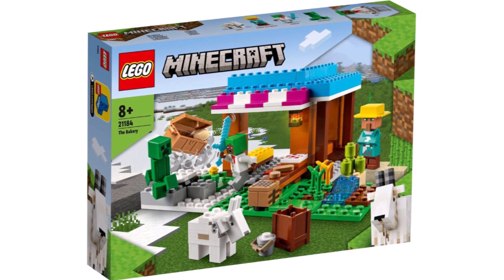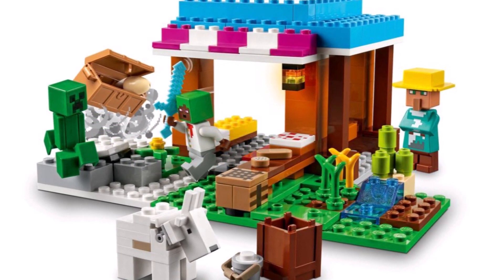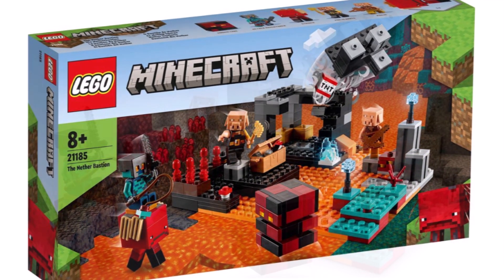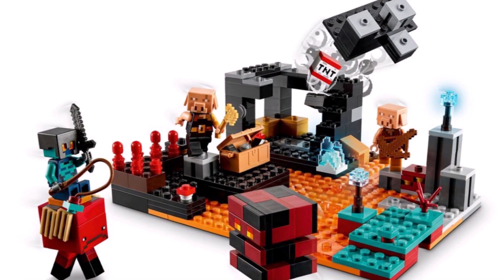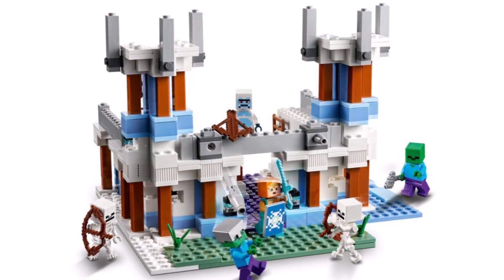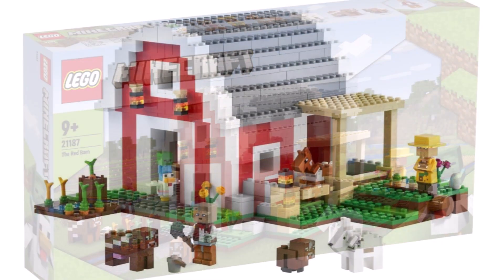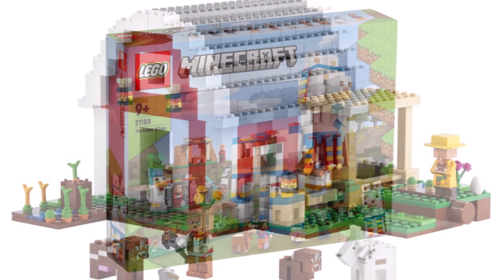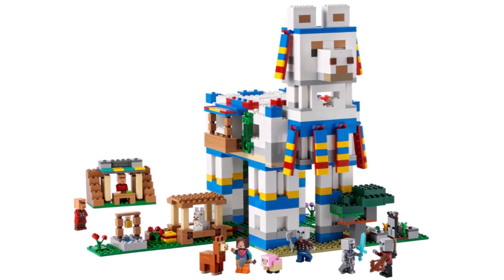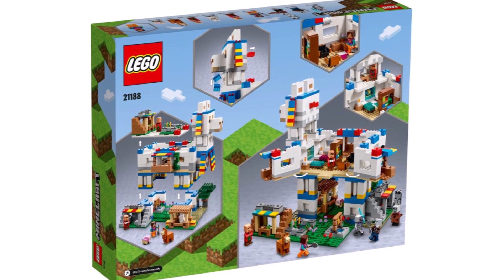Moving on to LEGO Minecraft: 21184 The Bakery with 154 pieces, characters including a Baker, Snow Villager, Goat and Creeper, for $20. Then 21185 The Nether Bastion with 300 pieces, featuring a Piglin, Piglin Brute, Nether Slime and Strider for $30. 21186 The Ice Castle with 499 pieces, with a Yeti, Zombie and Skeleton for $50. The retailer exclusive 21187 The Barn with 800 pieces coming in at $90. And an absolutely incredible set, 21188 The Llama Village with 1,252 pieces — Pillagers, a Villager, Llamas and Baby Sheep for $120. It's just a giant brick-built llama which you can open up. What's not to love about that?